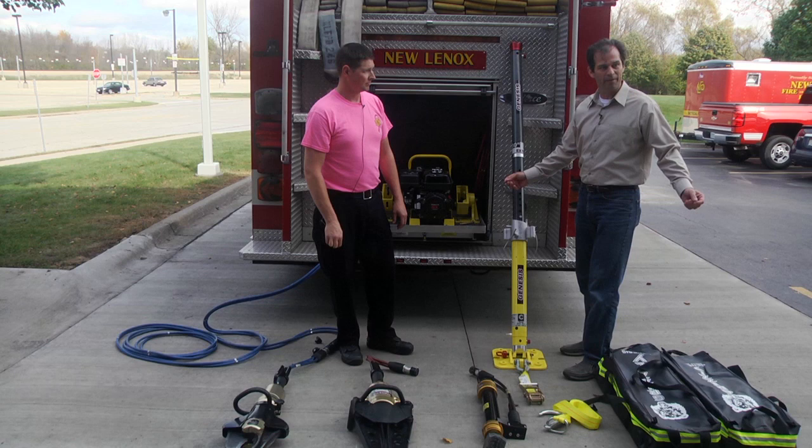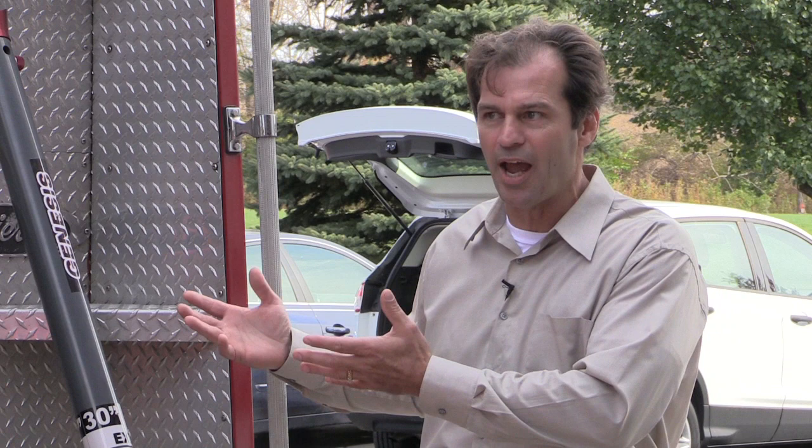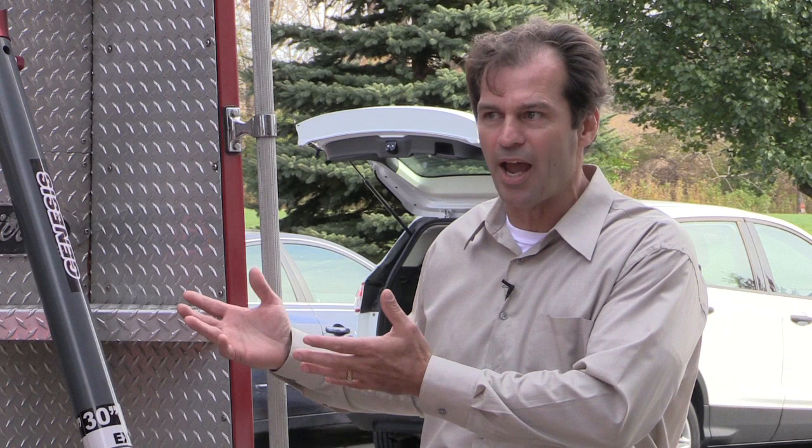Looking at all the stuff in the back of both the ladder truck and the engine, it's amazing for a civilian — the amount of equipment carried, every little piece utilized, and the amount of work these guys do. Really appreciate it — you guys do a great job.